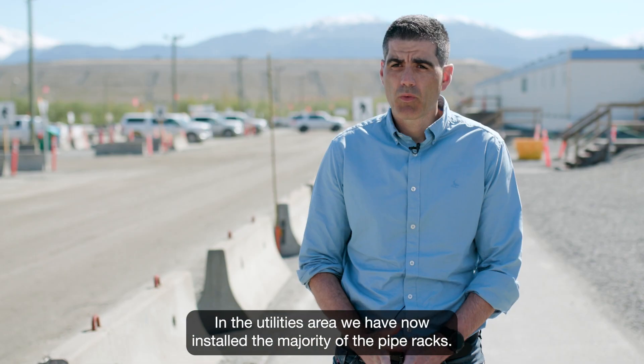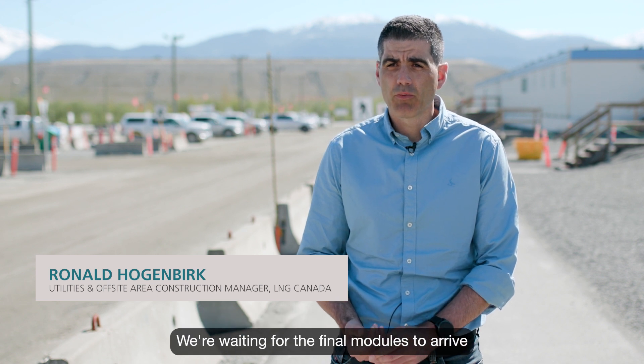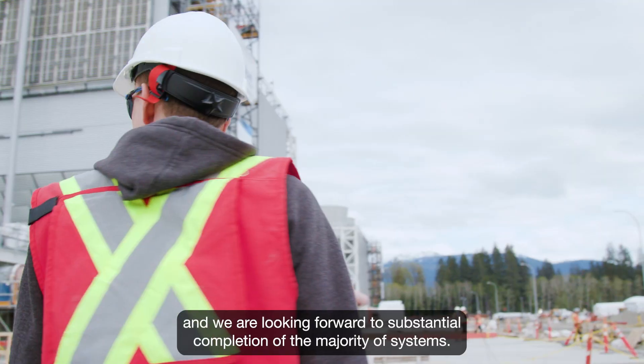In the utilities area, we have now installed the majority of the pipe racks. We're waiting for the final modules to arrive and we're looking forward to substantial completion of the majority of systems.